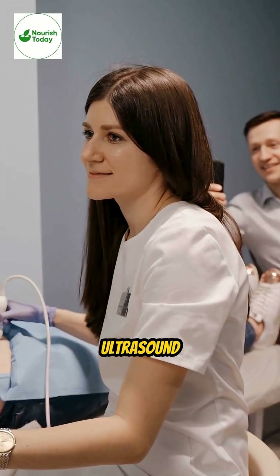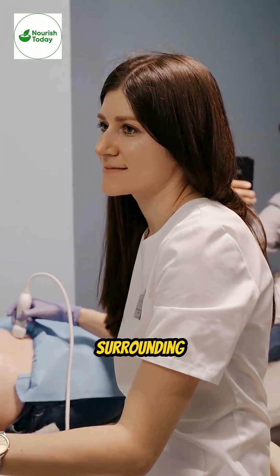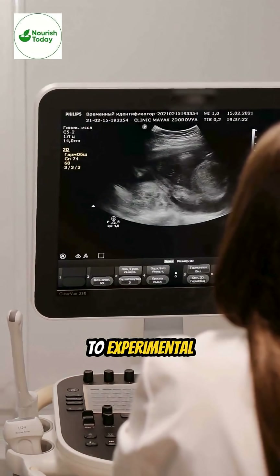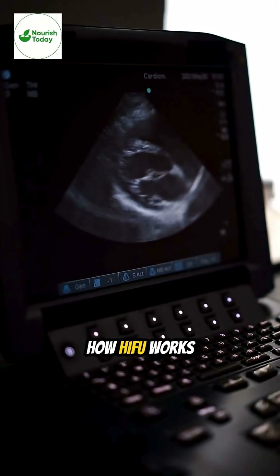It concentrates ultrasound energy to heat and ablate targeted tissue while sparing surrounding structures. This technology is being used in medicine for everything from prostate cancer and uterine fibroids to experimental uses in neurology and cosmetic skin tightening.